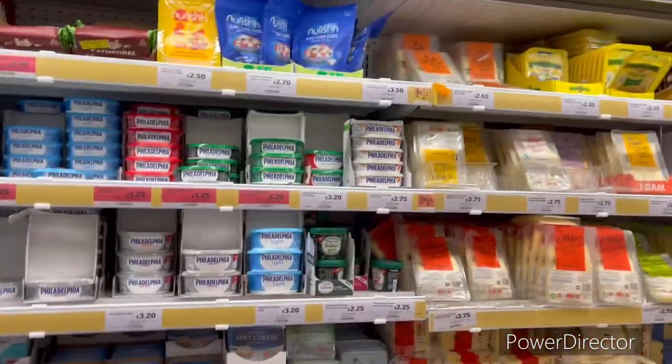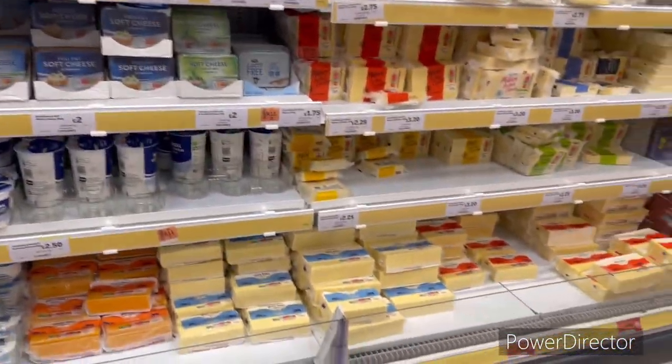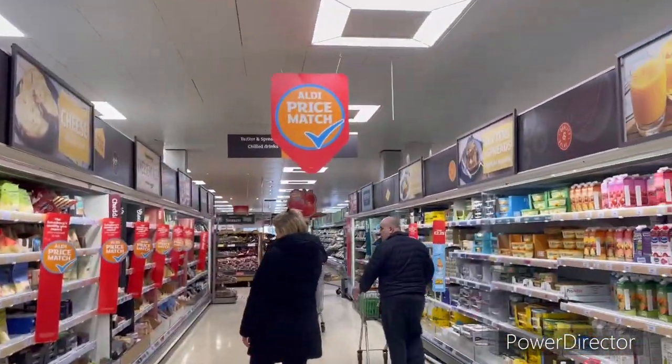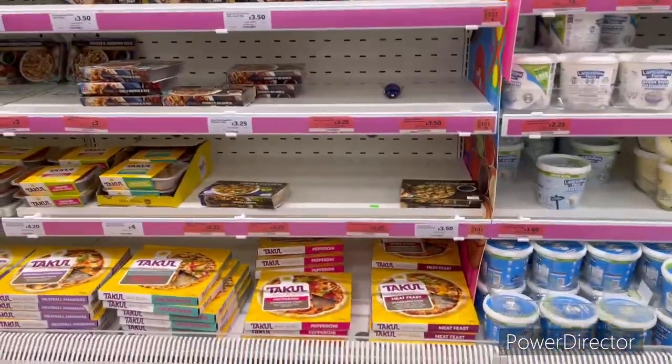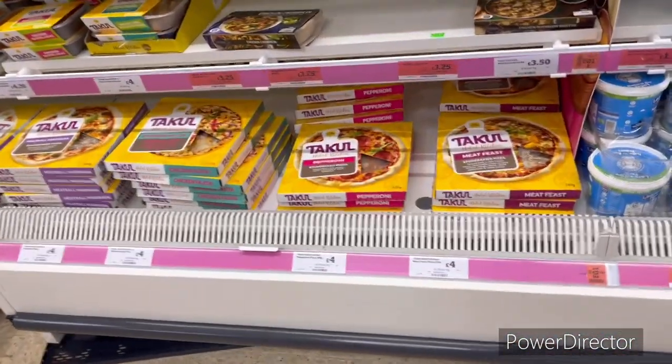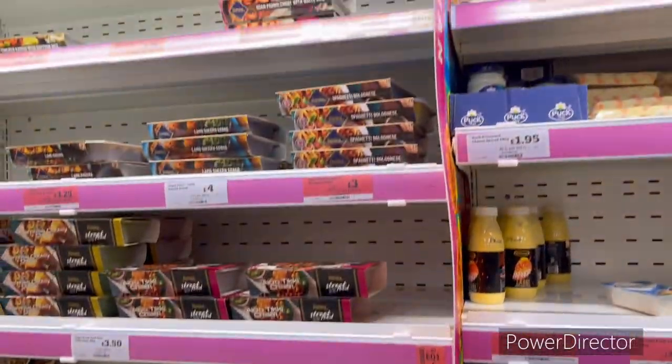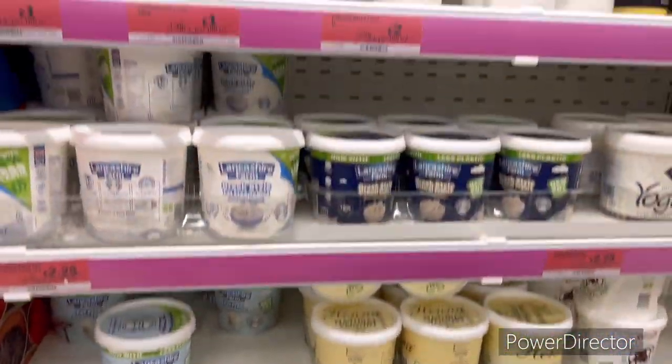Different types of cheese here. Here are frozen pizzas and ready-to-eat meals. Also yogurts — different types of yogurts.